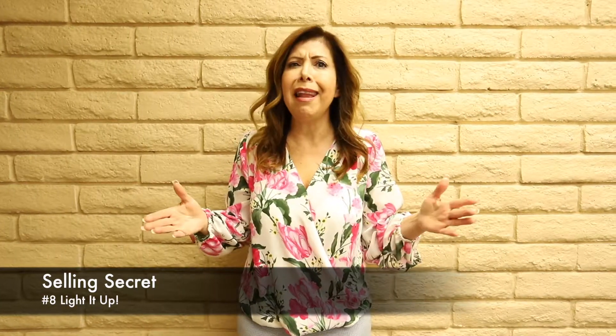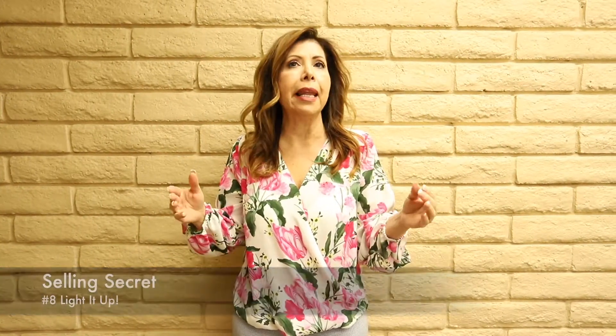Selling secret number eight: light it up. Maximize the light in your home. After location, good light is the one thing that every buyer cites as what they want in a home. Take down the drapes, clean the windows, change those lampshades, increase the wattage of your light bulbs, and cut the bushes outside to let the sunshine in.